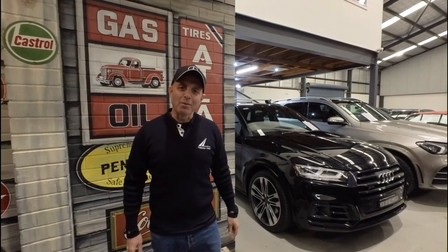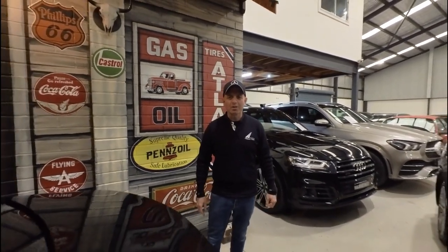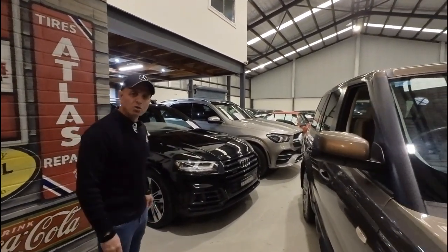Hi everybody, my name is Richard Simons. I'm the owner here at the Oldtimer Centre. We've been buying and selling Mercedes-Benz and all other European cars since 1994. We've got a beautiful indoor showroom here in the centre of Greater Sydney, really easy to get to.